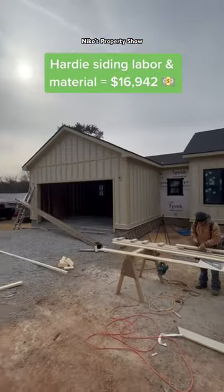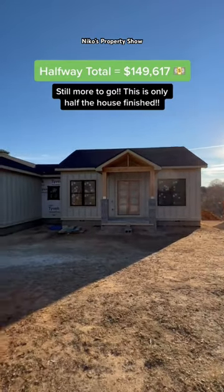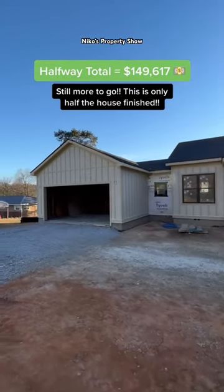Moving on, hardy siding labor and material was $16,942. The total to this point is about $150,000, but we're not done yet — gotta pay more.